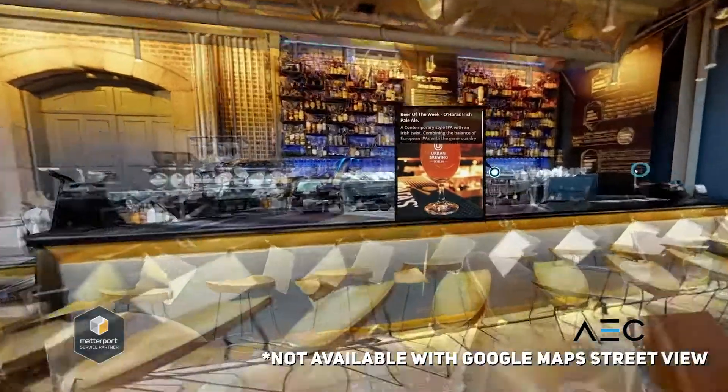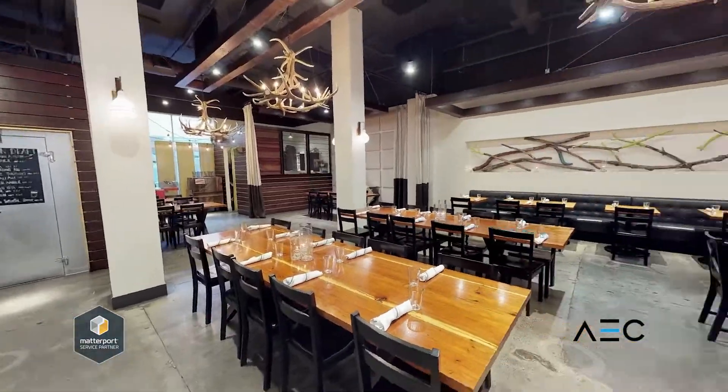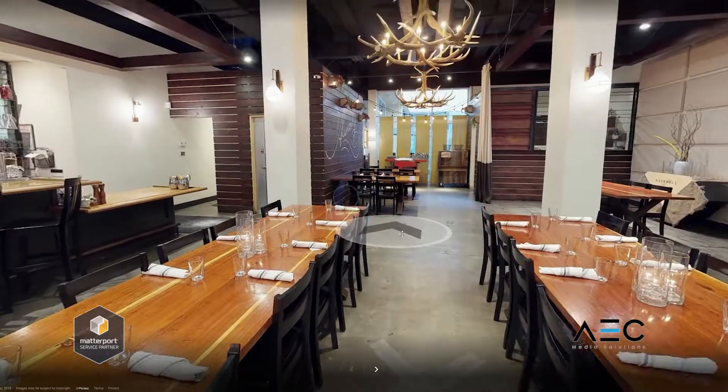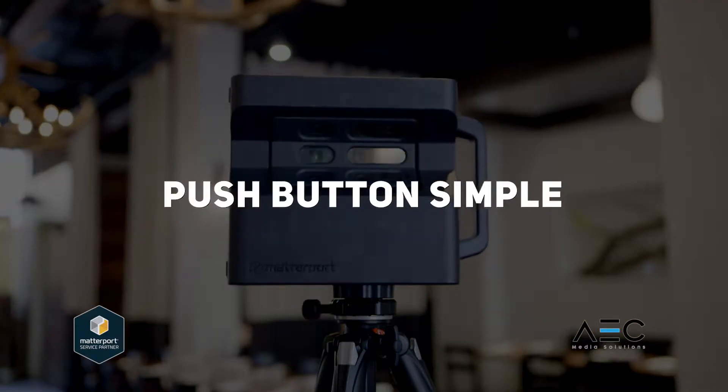Matterport's true 3D technology captures stunning detail in any location. It's also a fast, easy, and affordable solution. Publishing to Street View has never been simpler — it's an automated immersive 3D solution that is push-button simple.